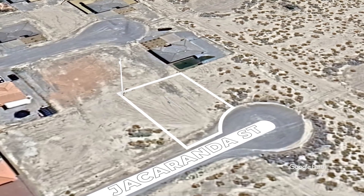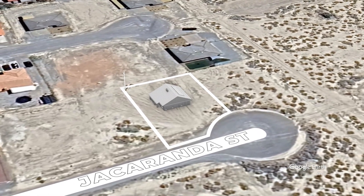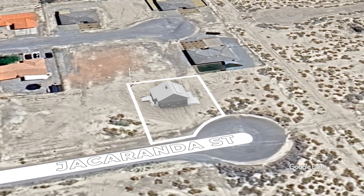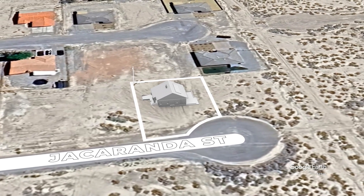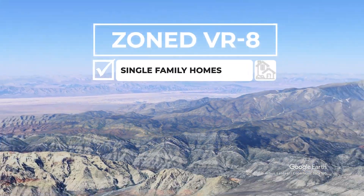This beautiful lot has power nearby, which increases its potential for various uses — such as building a residential home or utilizing the land for recreational purposes without the limitations of being off-grid. The property is zoned VR-8, which allows for single-family homes.